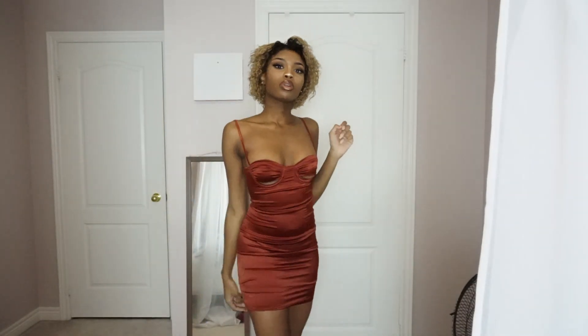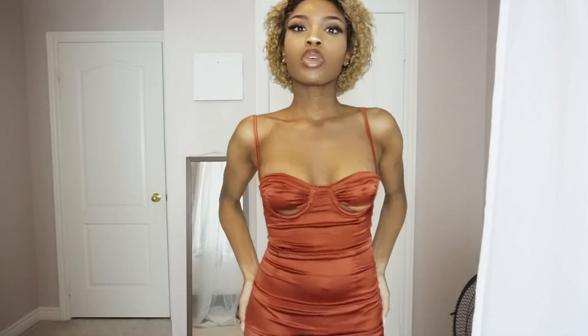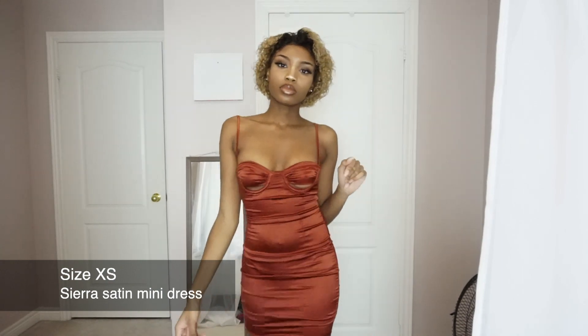Hey girl, welcome back to another video! Today we're going to be doing a little try-on haul from Fashion Nova — it's going to be a Valentine's Day try-on haul. If you want any of the outfit details, just check down below in the description box. Also don't forget to comment, like, and subscribe.